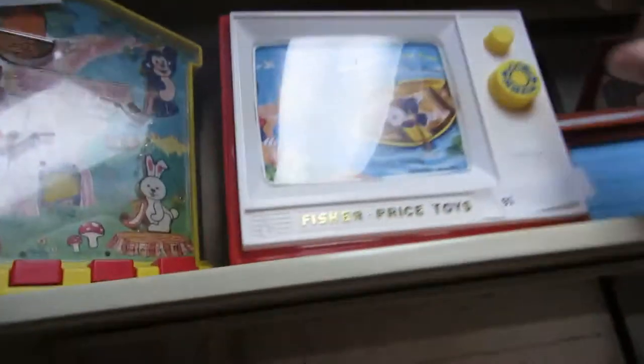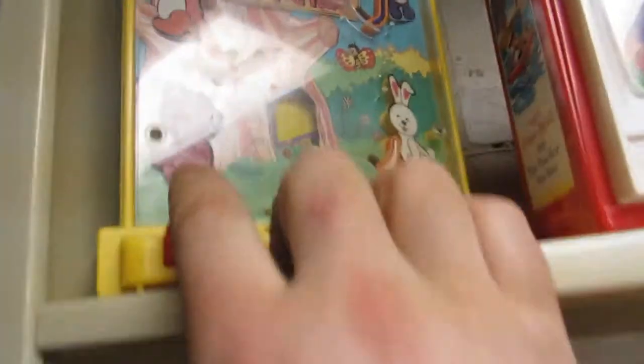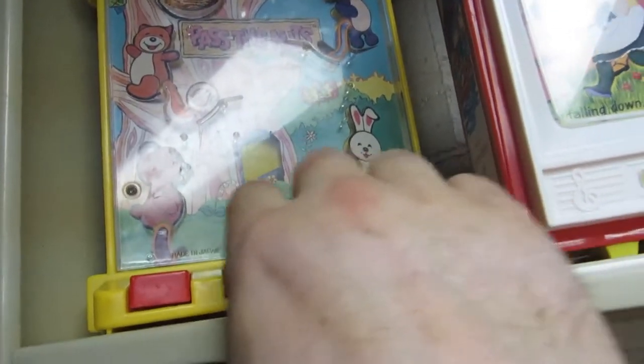We got some more toys here — Fisher Price. And then we have a Fisher Price TV. And then we got this game.